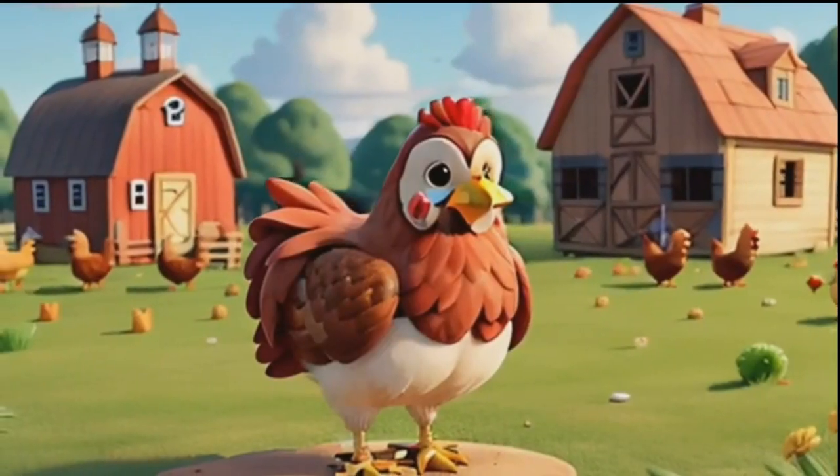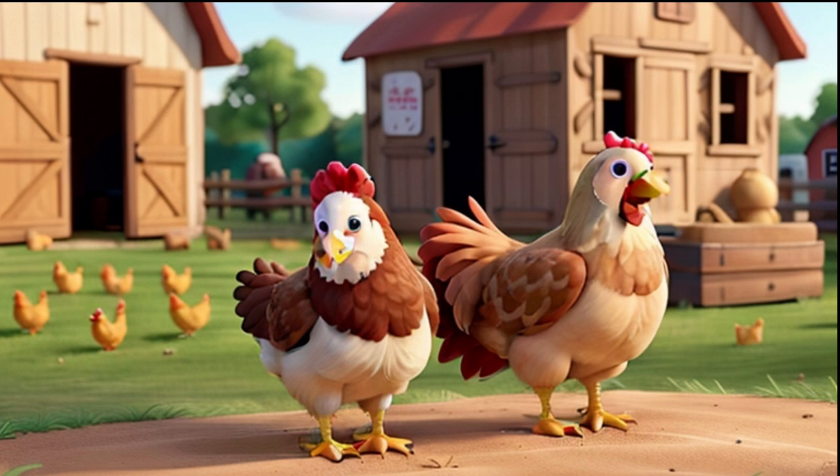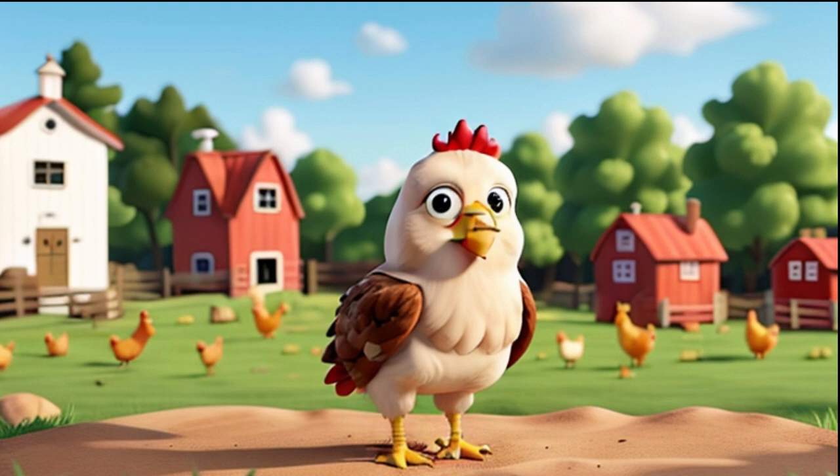Cluck, cluck! It's time to say hello to our feathered friends, the chickens. Chickens lay eggs, and we get yummy eggs to eat from them. Some chickens have fluffy feathers and others have sleek ones. Did you know that chickens can scratch the ground to find food?